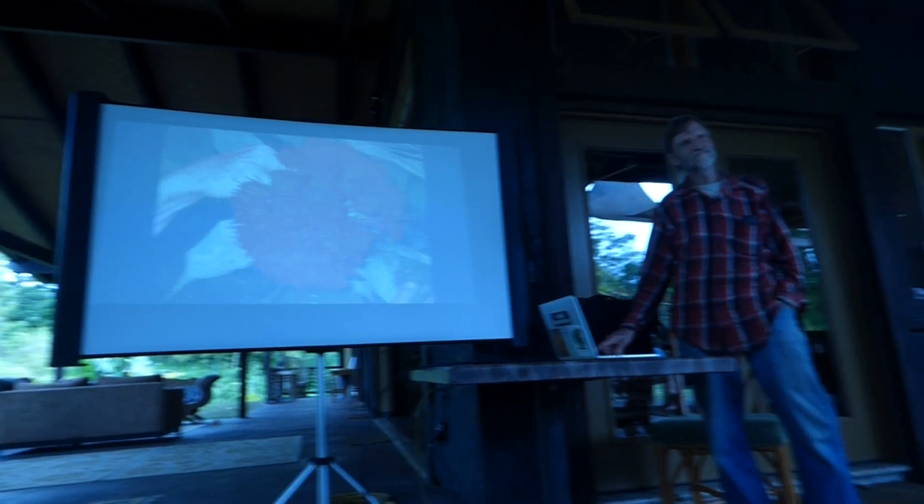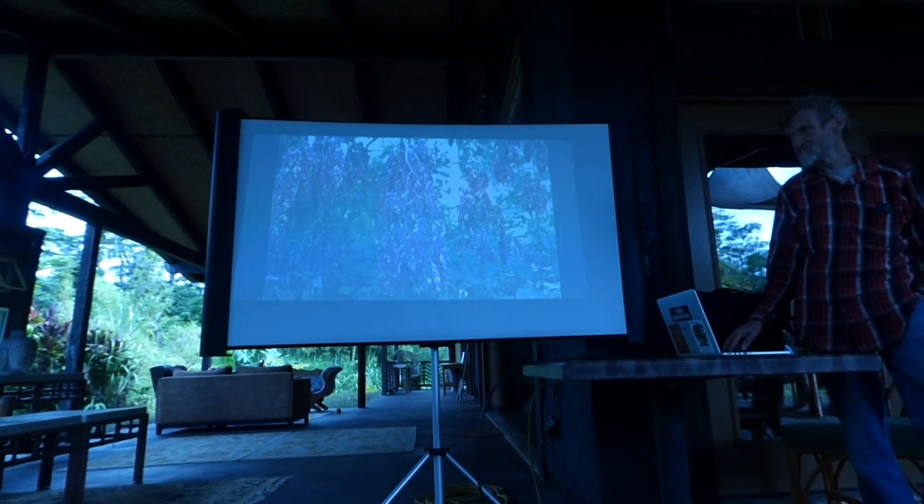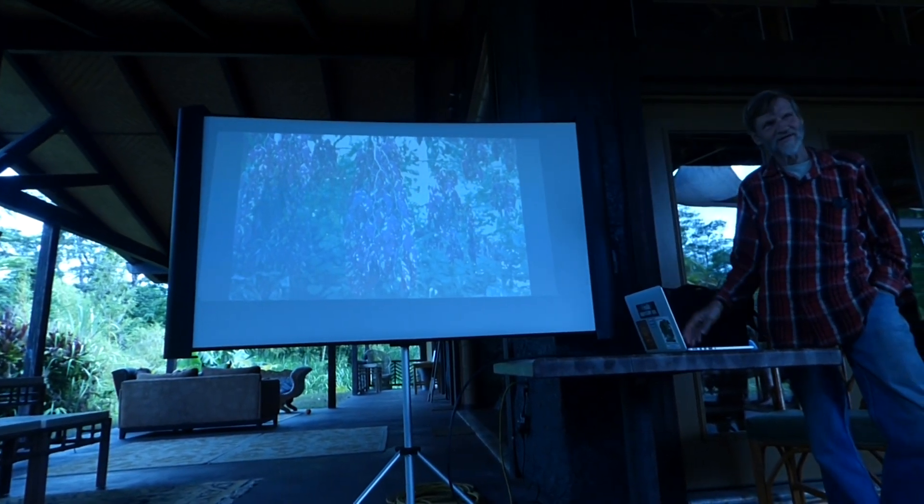That's an ornamental, a Brownia, which you see here in Hawaii. This is a local native. This is a Browniopsis — another legume. Those are the new leaves. The whole tree can look like that. It's really showy.